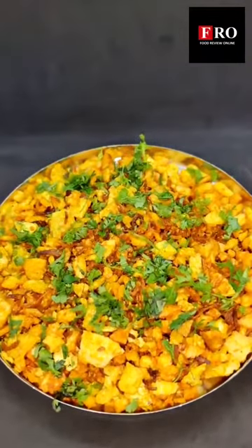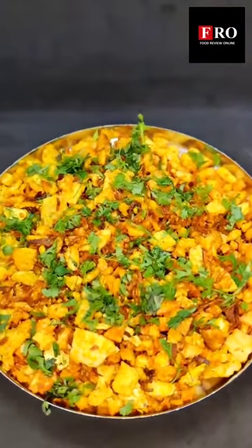We wanted to start off our meal with a refresher, and nothing better than a chhaas. This is their speciality, let's try this. Oh my god, as soon as it goes in, you know something good is going inside. So refreshing — I am all ready to kick start my meal now. Let's go for it.